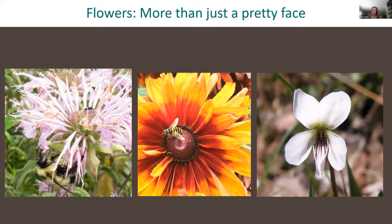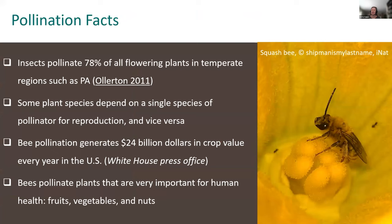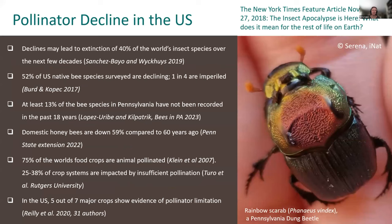Like many insects, bees can see ultraviolet light, so many flowers have ultraviolet nectar guides on their petals that function like neon landing strips guiding insects to the nectaries. Here are a few fun pollination facts: insects pollinate 78% of all flowering plants in temperate regions such as Pennsylvania. Some plants depend on a single species of pollinator for reproduction and vice versa. Bee pollination generates $24 billion in crop value every year in the US, and bees pollinate plants that are really important for human health, such as fruits, vegetables, and nuts.